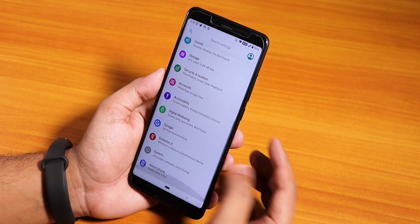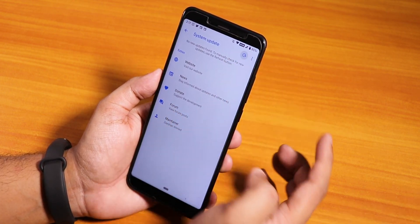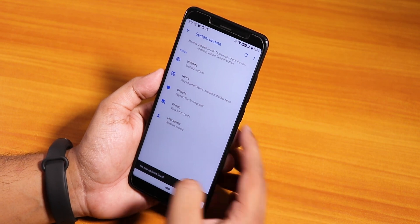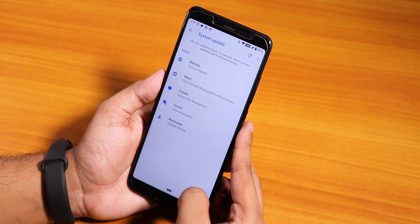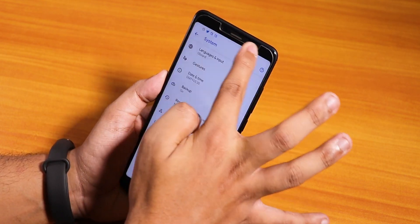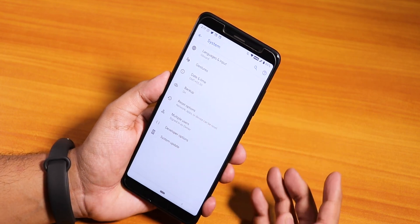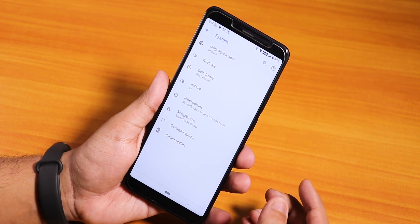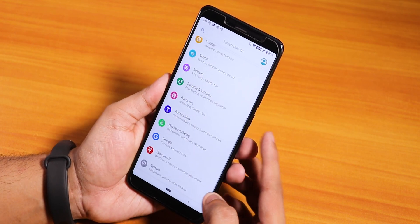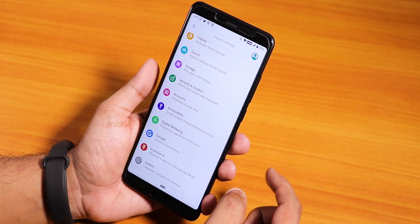If you go into the Evolution X settings, you will find the system updater so you can check for updates. It's pretty good that we have the system updater. As you can see we have a fairly good amount of customizations present. Inside Evolution X you will find all the customizations you need.